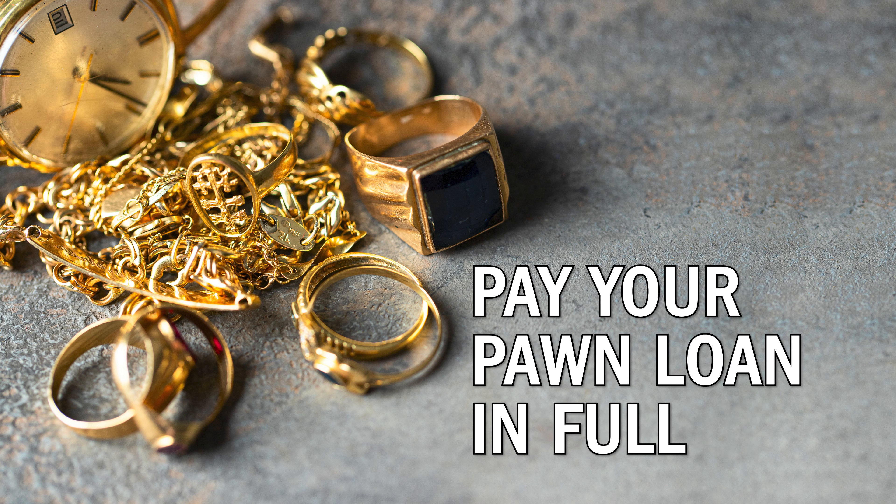Paying off your loan is the best way to do it. If you don't, the pawn shop can keep your property and sell it.